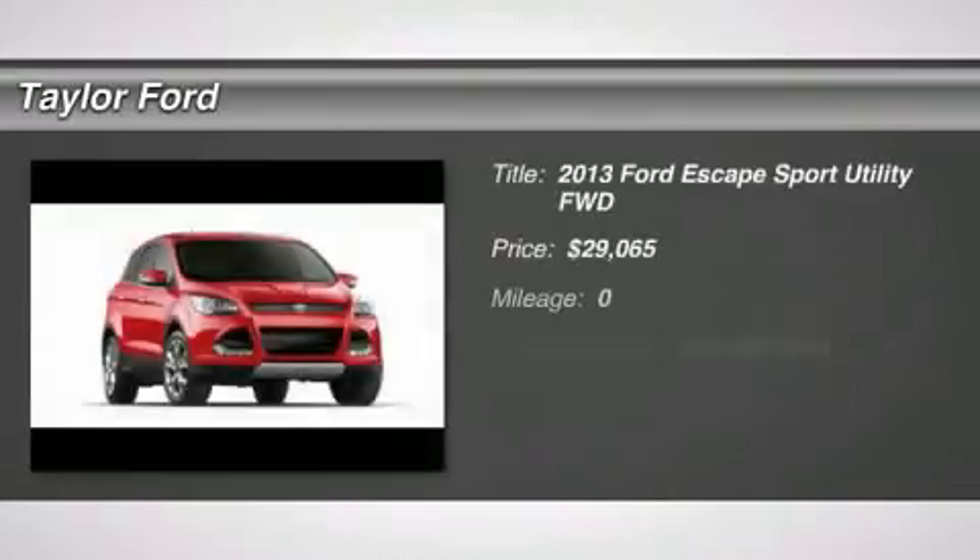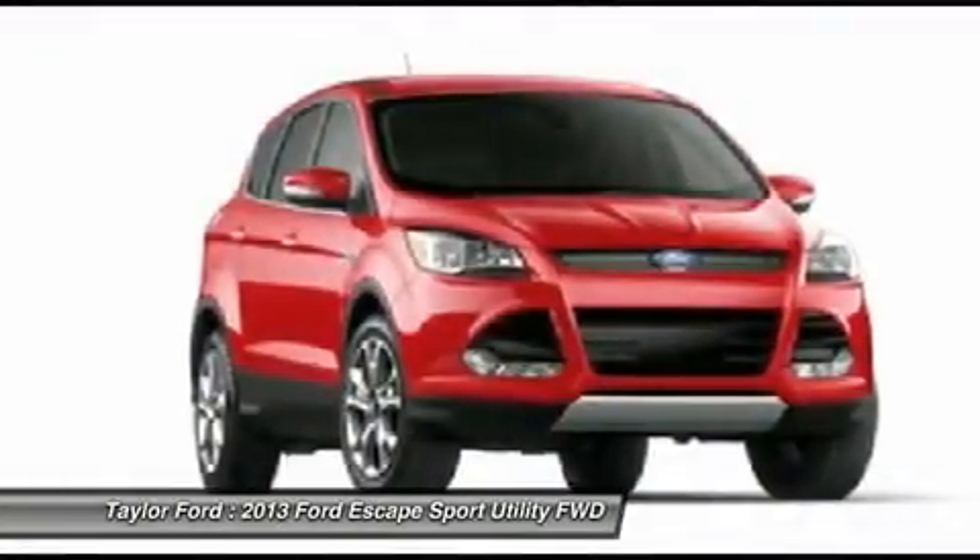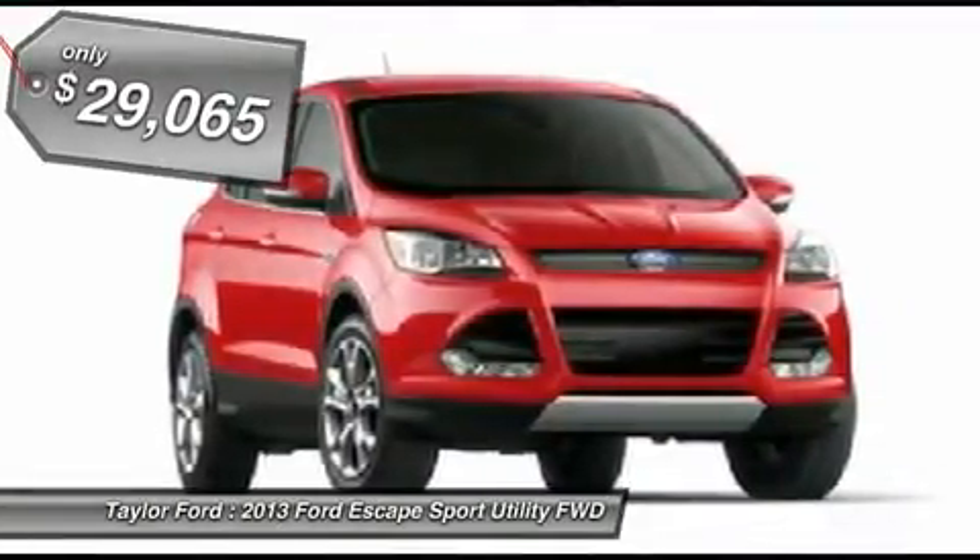The 2013 Ford Escape. Gas engines flex, tow, sip, and go with Ford Escape. And it's priced below $30,000.